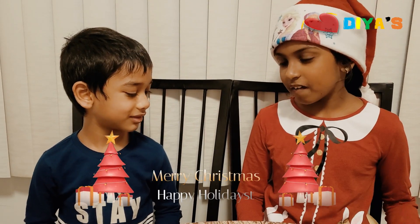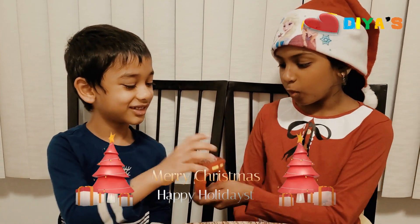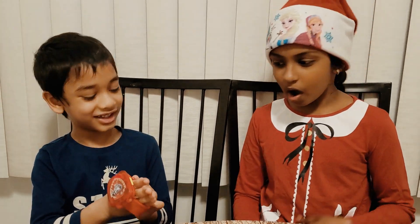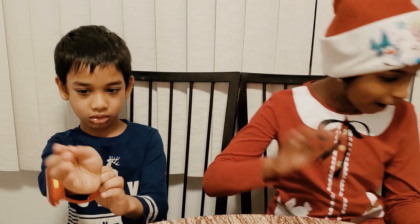Hi everyone! Welcome to Dia's Little Learning and Little Fun. Hi, Otter! Today I have a special gift for you. Here's a watch. Wow! Thanks, Santa! You're welcome! Okay, I better go now. Bye!